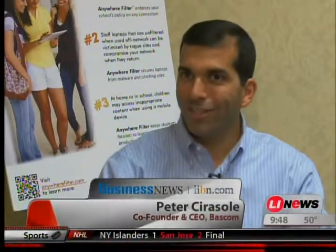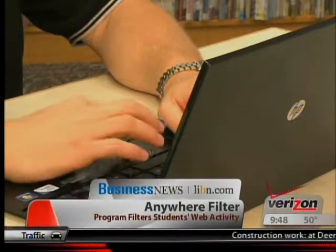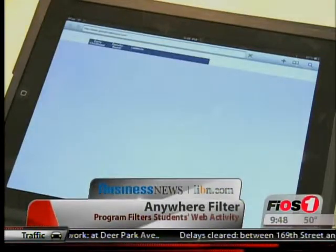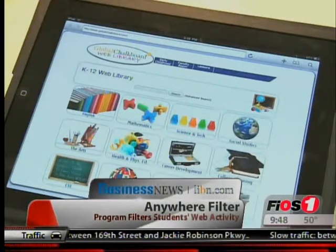It works well in enhancing the security for the children, but it doesn't get in their way. It still allows them to use the devices the way they're supposed to be used — to help them learn and reinforce what they're doing in school. When a student tries to access the Internet on a school-issued device like a laptop or iPad, the Anywhere filter is automatically enabled even if the student is accessing a free Wi-Fi connection, say at a local coffee shop.